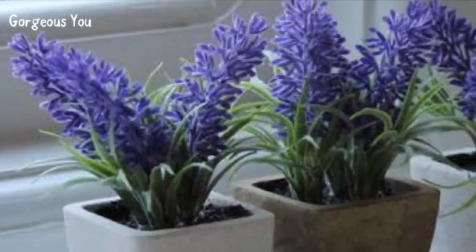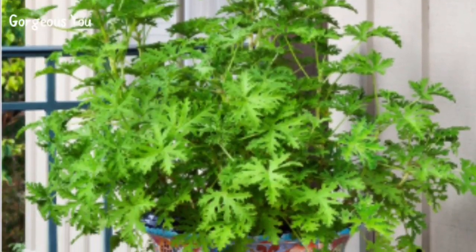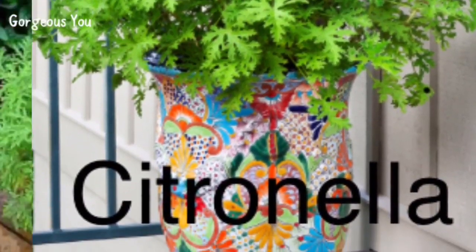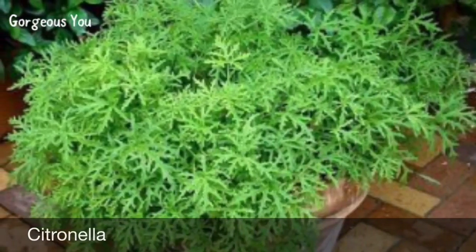Grow lavender indoors close to a sunny window, or outdoors in your flower bed. The dried lavender flowers could also be placed in wardrobes to keep moths away. Citronella — it is one of the most common ingredients in mosquito repellents. Classified in the category of grass, citronella emits a strong aroma that helps keep mosquitoes away.